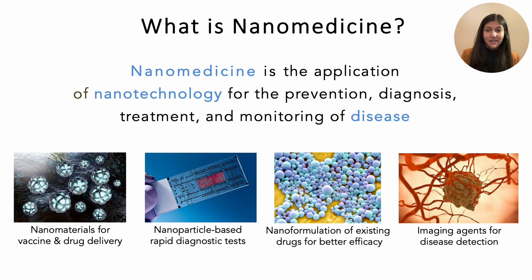Nanoformulations can help improve the efficacy of existing drugs as well as reduce toxicity, such as the first FDA-approved nanoparticle, Doxil, in 1995, which reduced the toxicity of the chemotherapeutic doxorubicin. Similarly, nanoparticles such as ferumoxytol, which is an iron-based nanoparticle, can be used for vascular imaging in patients with impaired kidney function.